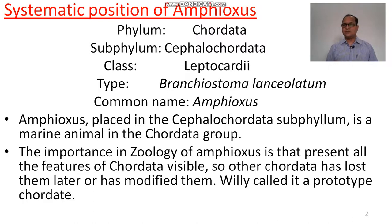Phylum Chordata and sub-phylum Cephalochordata — the notochord is extended up to the head. Class Leptocardi: 'lepto' means absent or disappear, and 'cardi' means heart — meaning the heart is not found in Branchiostoma or amphioxus.